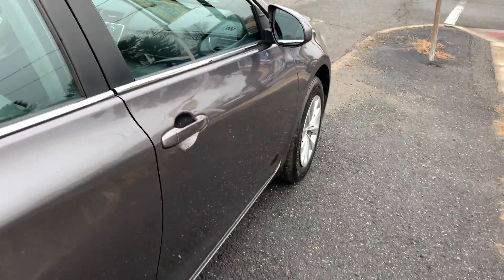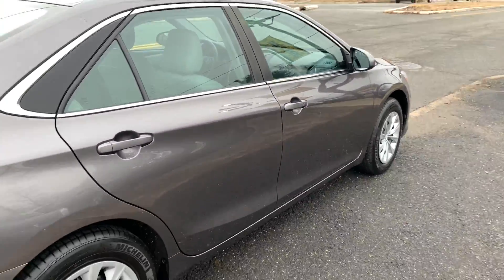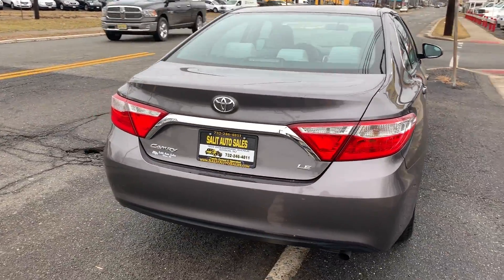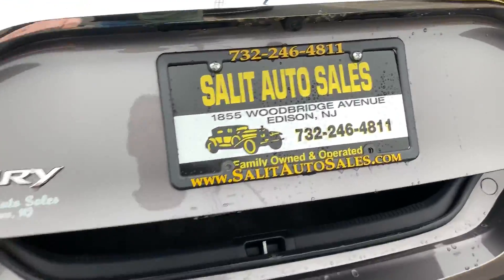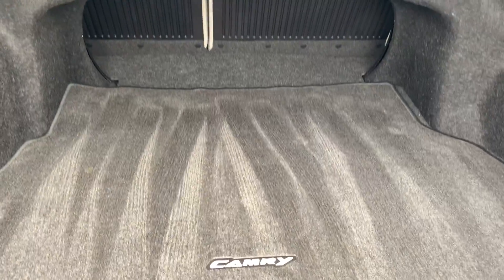Let's work our way around the car here for a second, let me show you. Cars come serviced when they leave our dealership. Let me pop the trunk and show you how much space you got. By the way, the seats do fold down to give you even more room back there.